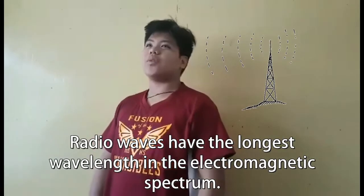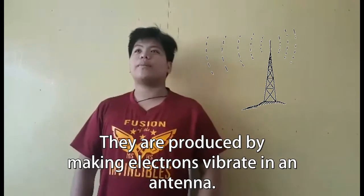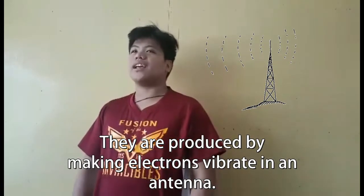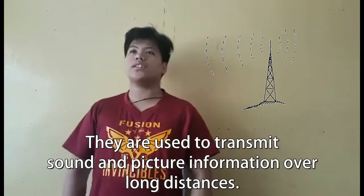Radio waves have the longest wavelength in the electromagnetic spectrum. They are produced by making electrons vibrate in an antenna. They are produced to transmit sound and picture information over long distances.